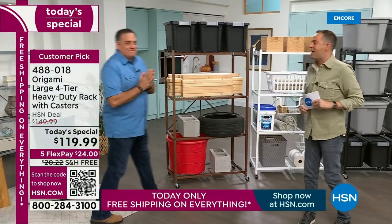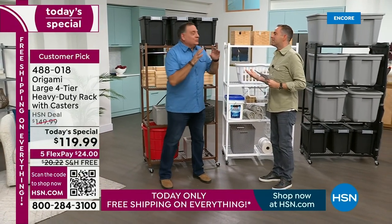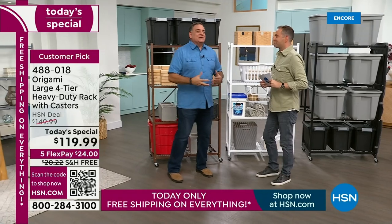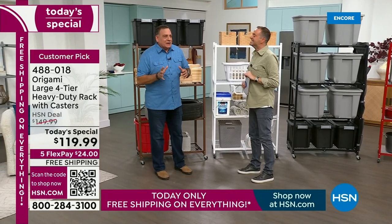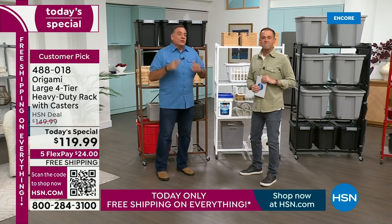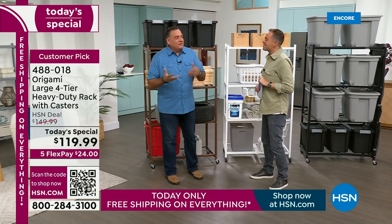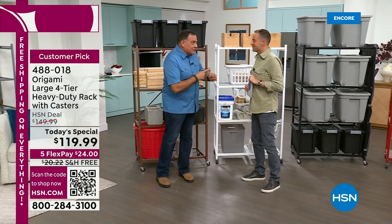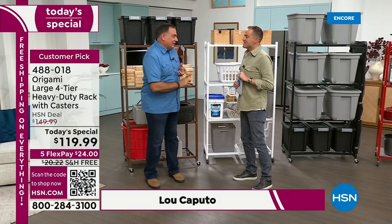He hasn't changed a bit. To the origami faithful, this is like a national holiday — people wait all year long for this day. They try to get it out of me when we're going to have the today's special with the large rack, free shipping, the today's special price, and five flex pay. Tonight you get the lowest price of the year, best value of the year, five flex pay, and free shipping.